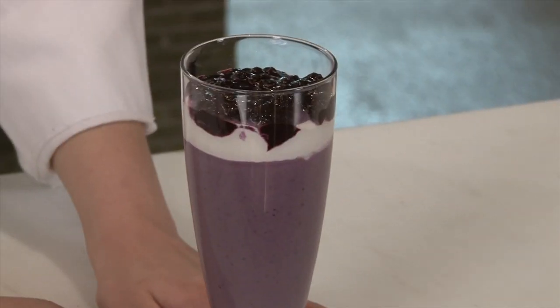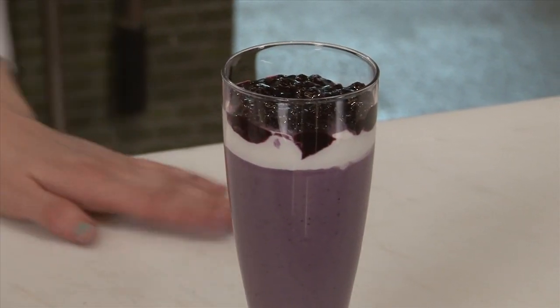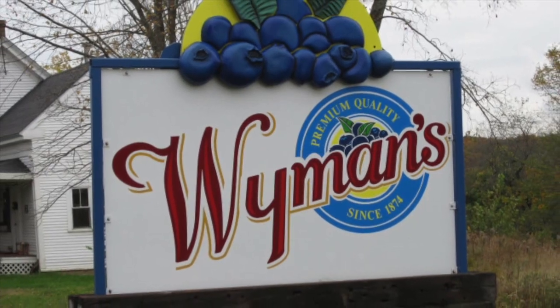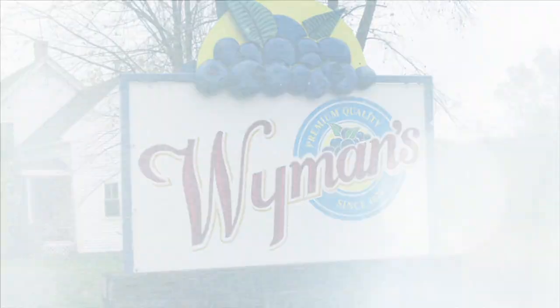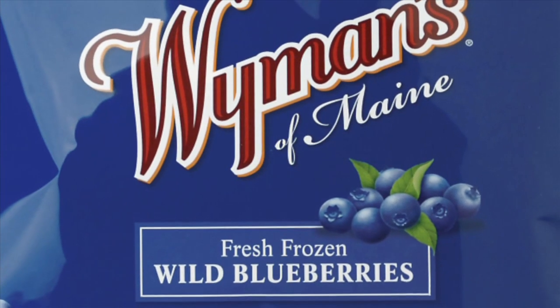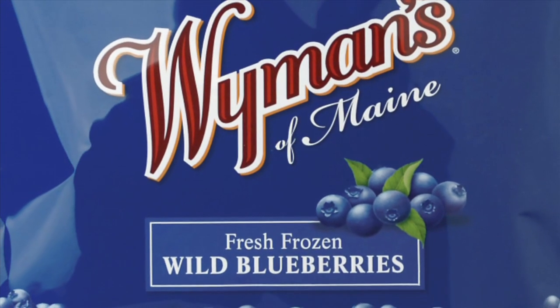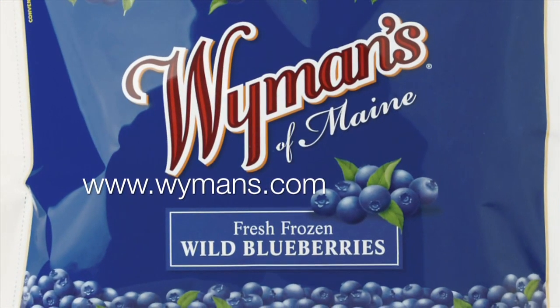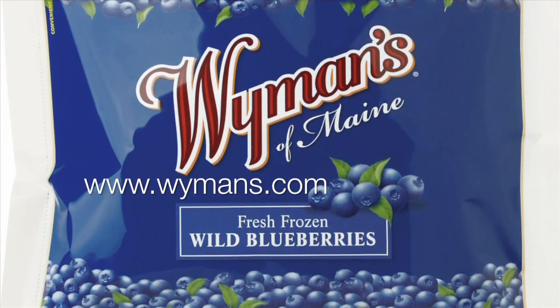Here we have our completed project, which is our wild blueberry parfait. Enjoy! Wyman's of Maine is a family business committed to sustainable growing practices. Their fresh frozen wild blueberries come in resealable bags so you can keep the number one antioxidant fruit in your freezer year-round. For further info, visit www.wymans.com.